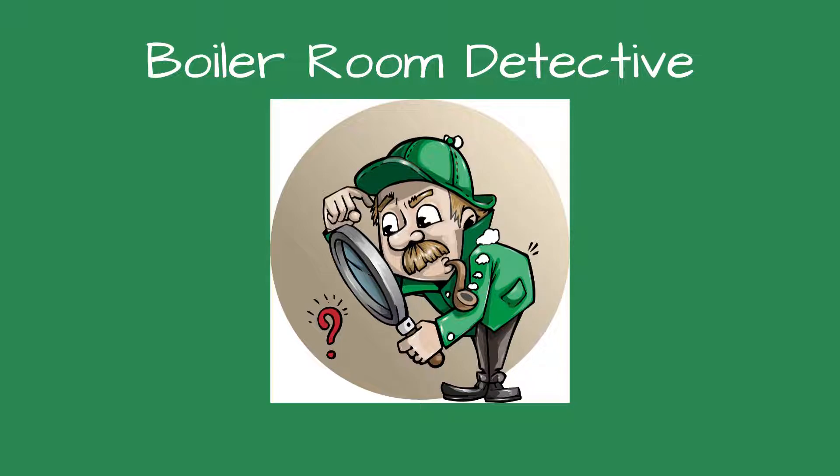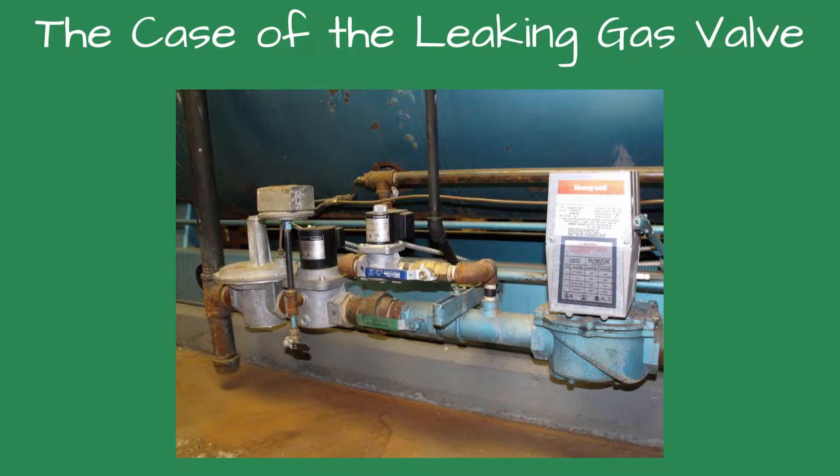Greetings, detectives, and welcome to Boiler Room Detective. Today's case is the case of the leaking gas valve.